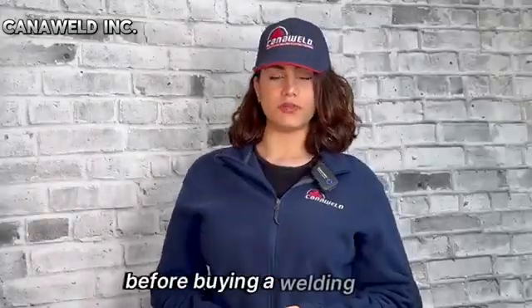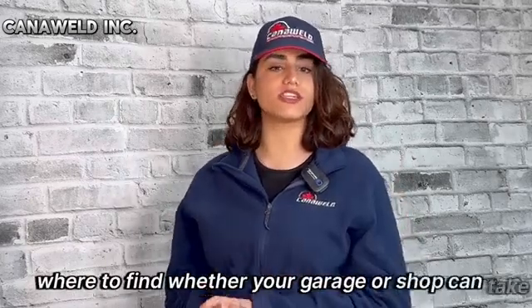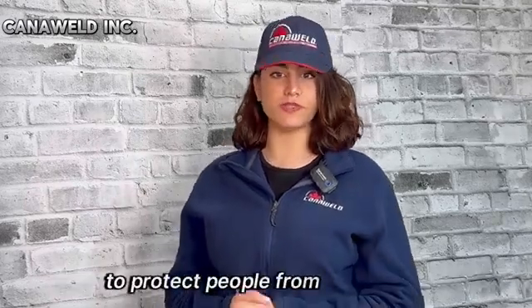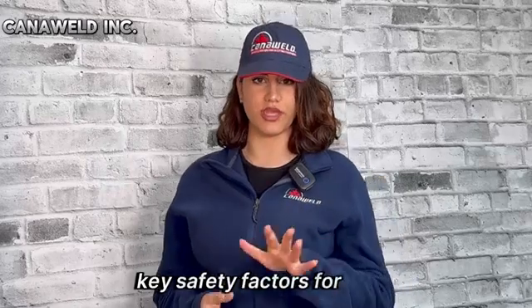Before buying a welding machine, especially before using it for the first time, verify whether your garage or shop can take the electrical current required by the machine. To protect people from potential risks, welding includes several safety actions. I will be discussing some key safety factors for welding.